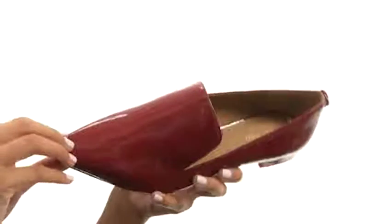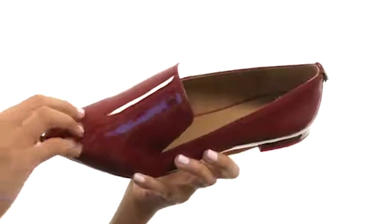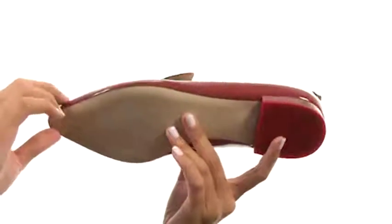What we have here is a shoe that features a patent leather upper with a pointed toe silhouette. It's really easy to slip on and off. Inside, there are smooth linings and a lightly padded footbed. We even have a low block heel, and everything comes to you on a durable man-made outsole.